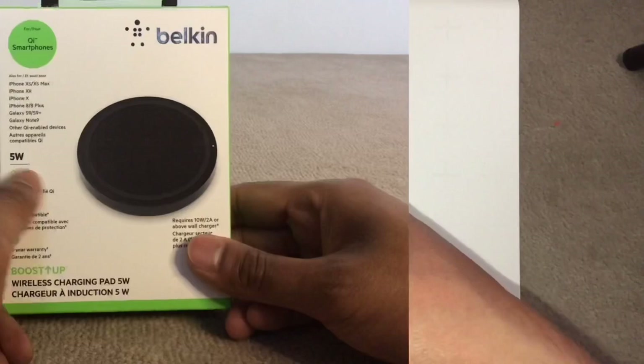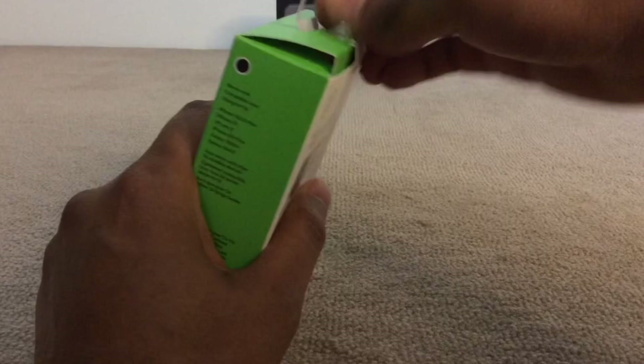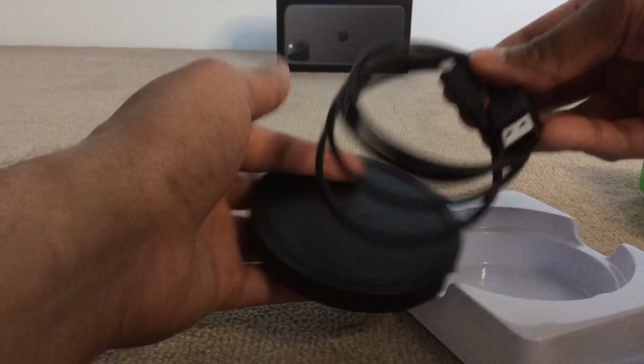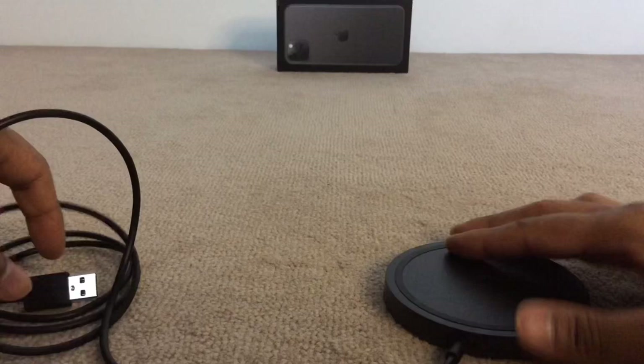Next up is the wireless charger. I have the Belkin 5-watt wireless charger, which I bought for about £14. You can go for faster chargers but they will cost a bit more. When it comes to charging, it's very convenient — it's not as fast as the fast charger included with the iPhone 11 Pros, but if you're not in a hurry, it really does the job. It's just so convenient rather than finding the cable and plugging it in — you just leave your phone on the pad and it does the charging for you. And it's from Belkin, so they've done decent accessories; I never had any issues with them.